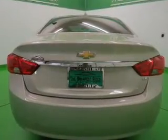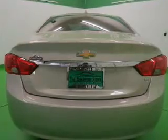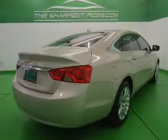Additional features include keyless entry, split rear seats, a trip computer, an MP3 player, and privacy glass.